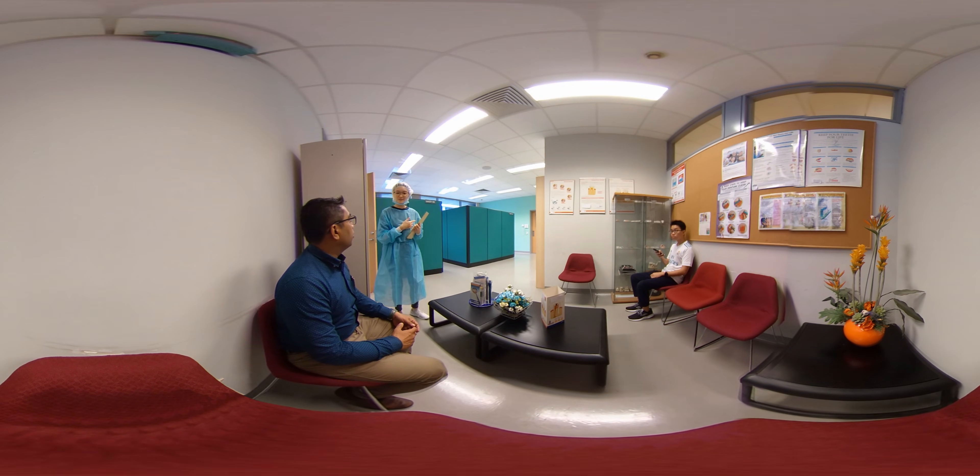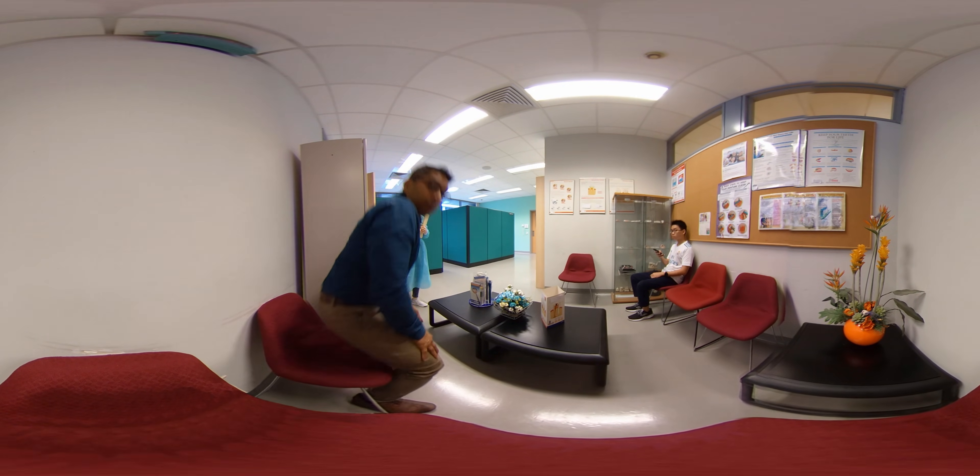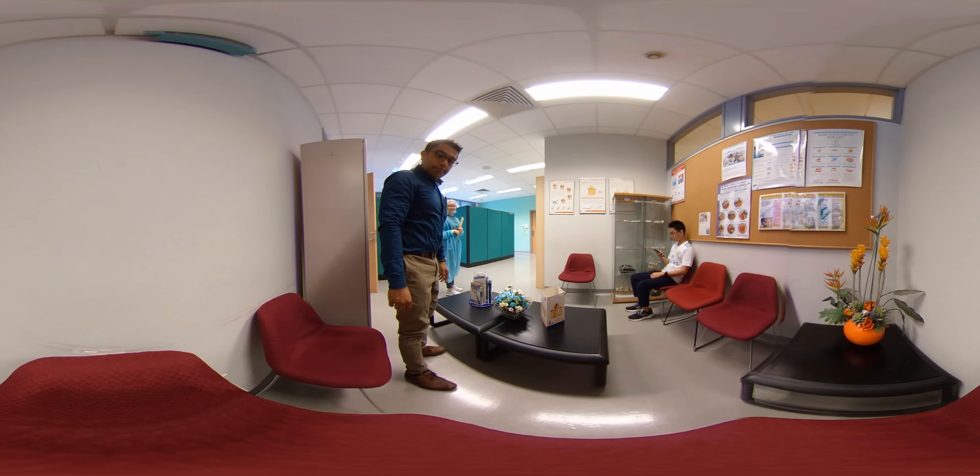Hi, it's our turn next. Please follow me. Okay. Come, it's our turn. Come, get up. Come, let's go.